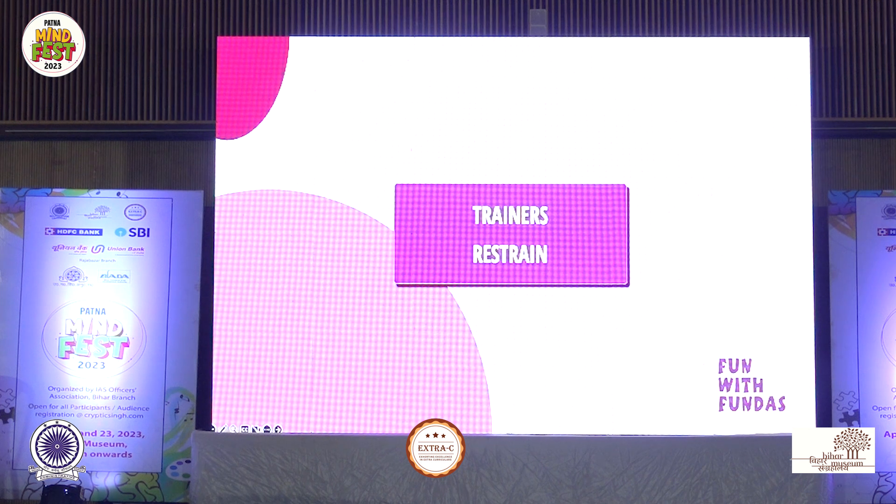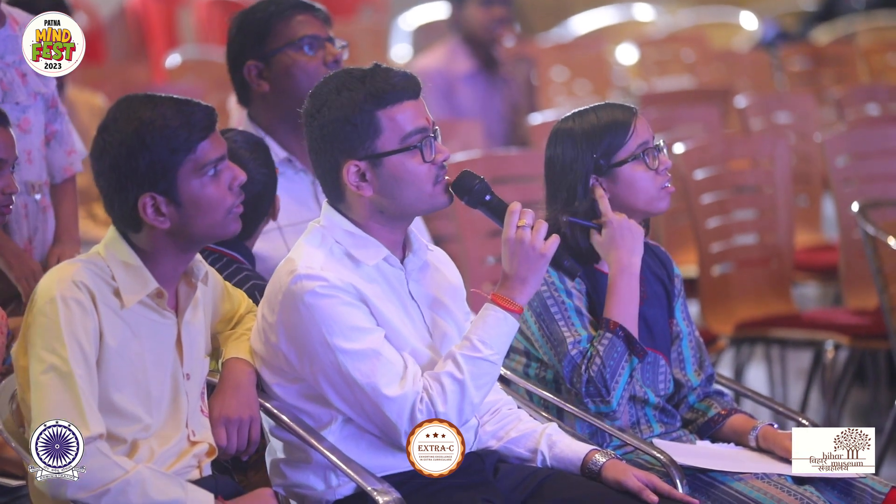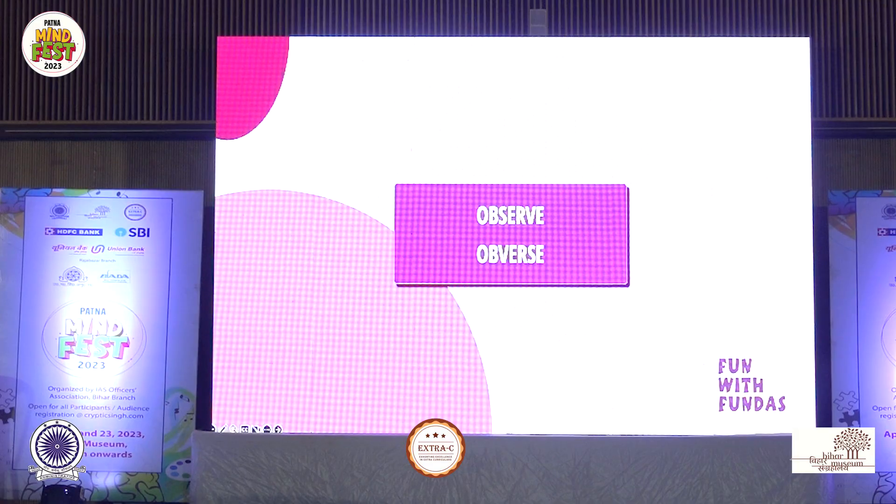Team four. To watch carefully; the front side of a coin or medal, typically featuring a portrait or design. Seven letters — easy one. The first one is observe and the second one is obverse. Spelling: O-B-S-E-R-V-E, observe; and O-B-V-E-R-S-E, obverse. Absolutely right — observe and obverse. Well done. This was just a transposition in this case, easily done. Plus ten to team four.